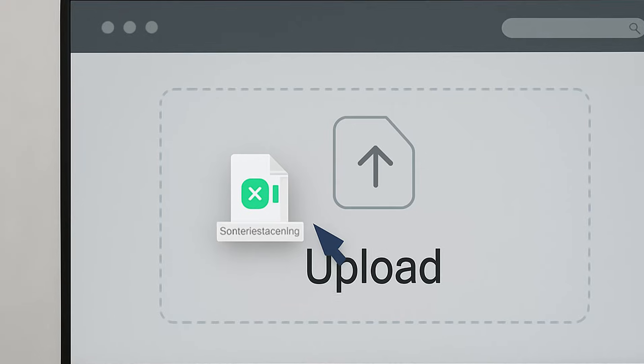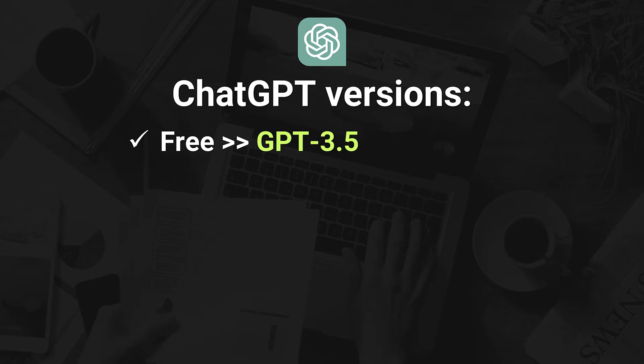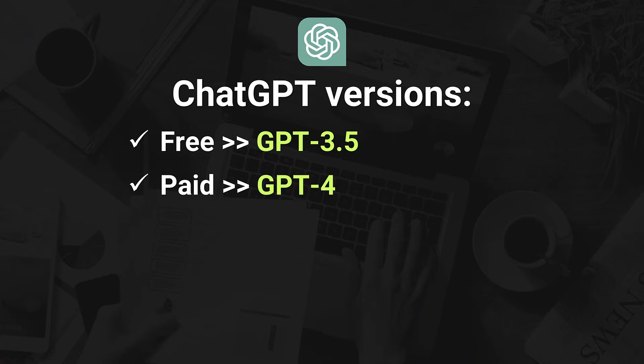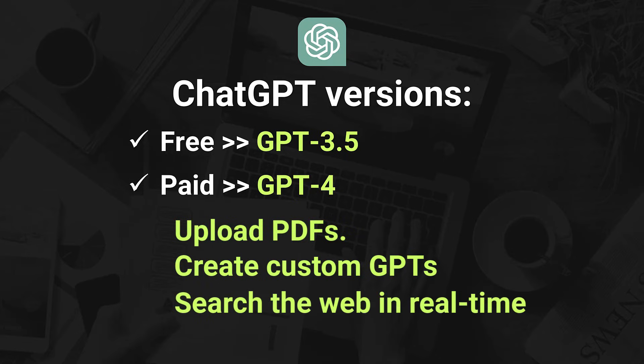Or you upload a spreadsheet and ask, what's changed month to month, or anything I should be paying attention to? ChatGPT analyzes the data and gives you a clear summary in seconds. There are two versions of ChatGPT: the free version runs on ChatGPT 3.5 — it's quick, easy to use, and more than enough to get started. The paid version costs $20 a month and gives you access to ChatGPT 4. With the paid version, you can upload PDFs like contracts, transcripts, or reports and have ChatGPT pull out the key points or action items for you. You can also create or use custom GPTs, which are specialized versions of ChatGPT tailored for specific tasks or tuned to your voice and style. You can also search the web in real time for things like competitor research or summarizing breaking news in your industry.